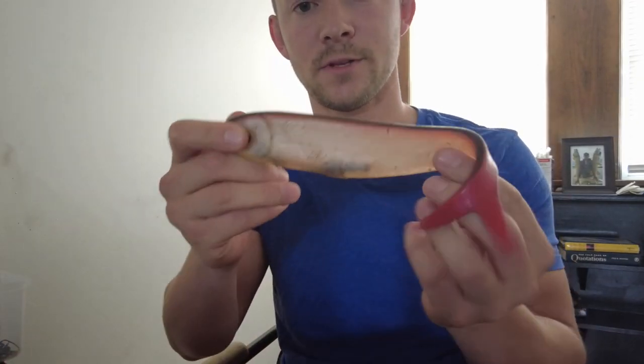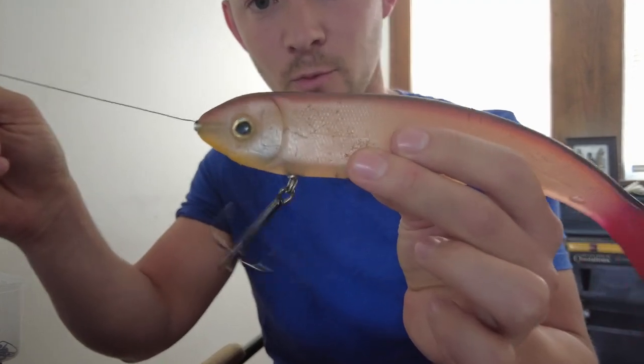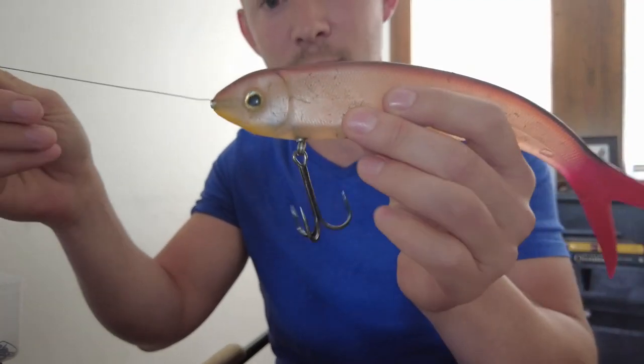Hello, thanks for tuning in. Today I'm going to be reviewing the best musky lure ever made: the River2Sea Mr. Wiggly. This bait was designed by Larry Dahlberg and was released in 2014, but it was discontinued shortly thereafter around 2017. First, the good things about this bait.